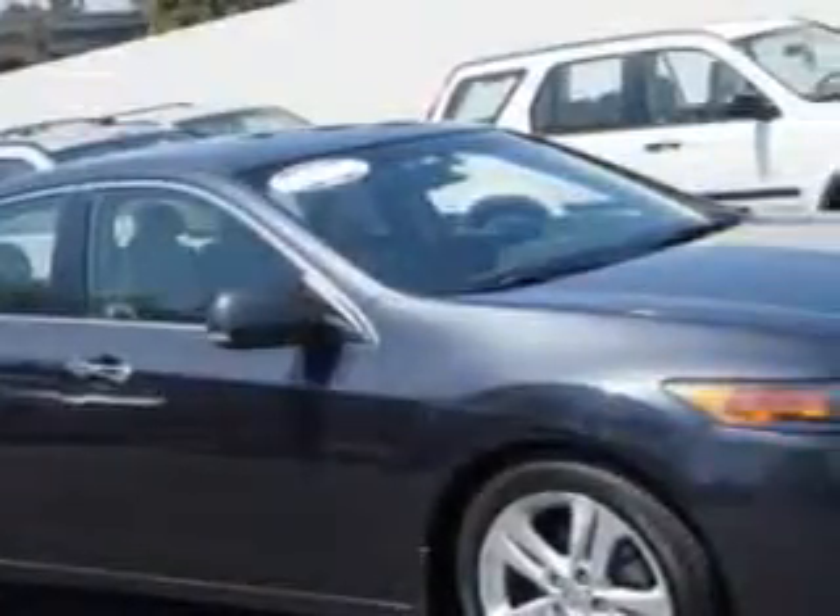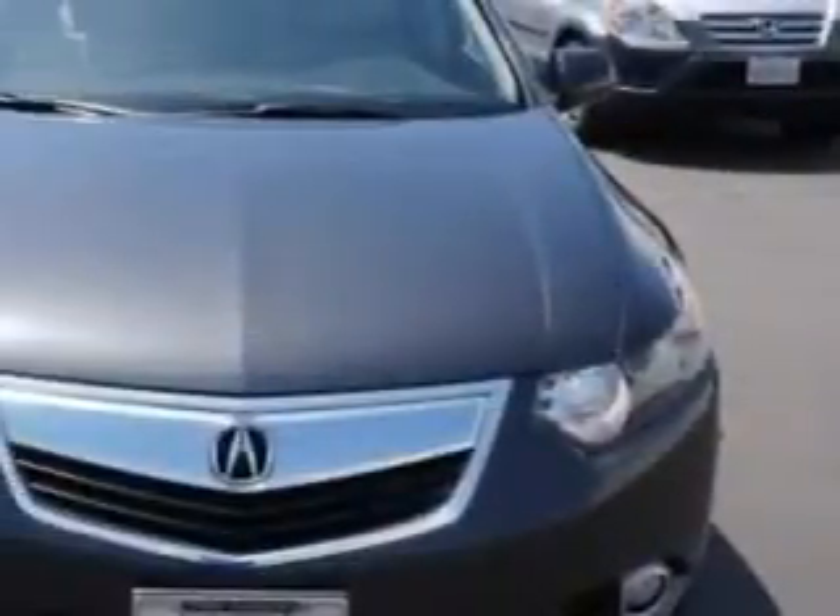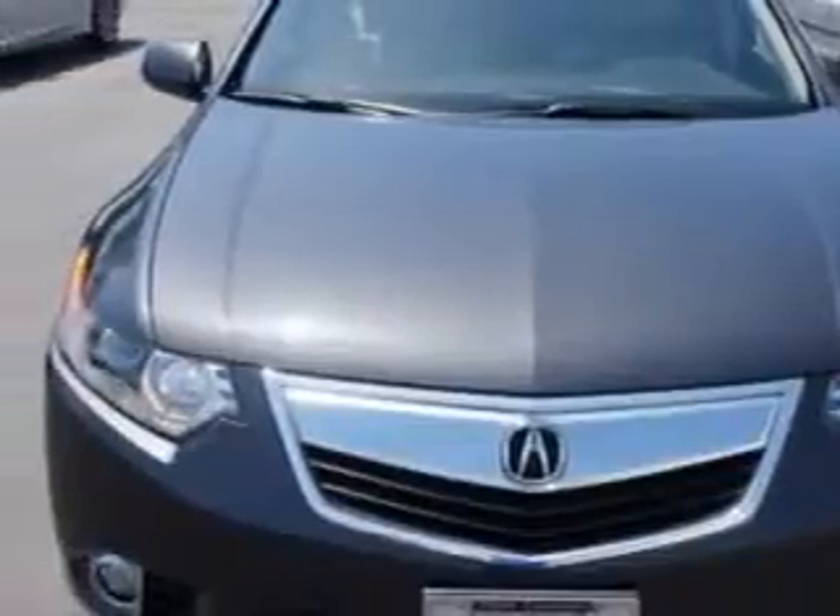Imagine driving this graphite luster metallic 2012 Acura TSX, equipped with a 6-cylinder engine and an automatic transmission.